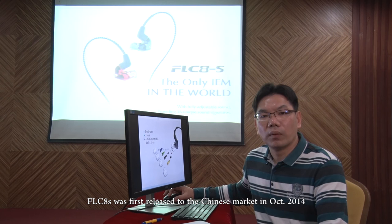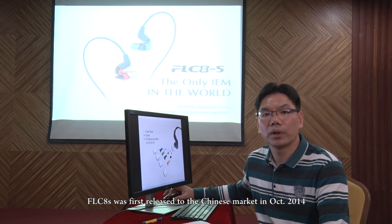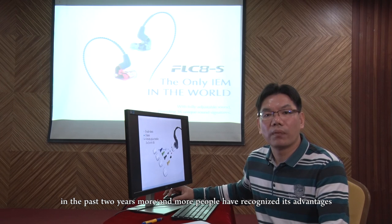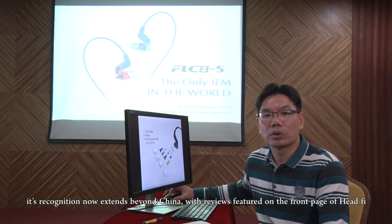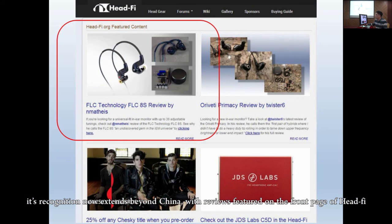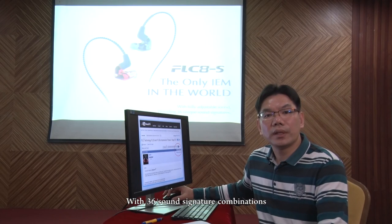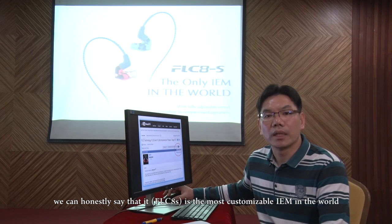FLC-AES was first released to the Chinese market in October 2014. In the past two years, more and more people have recognized its advantages. Its recognition now extends beyond China, with reviews and features on the front page of Head-Fi, and an impression thread with over 5,000 posts. With 36 sound signature combinations, we can honestly say it's the most customizable IEM in the world.